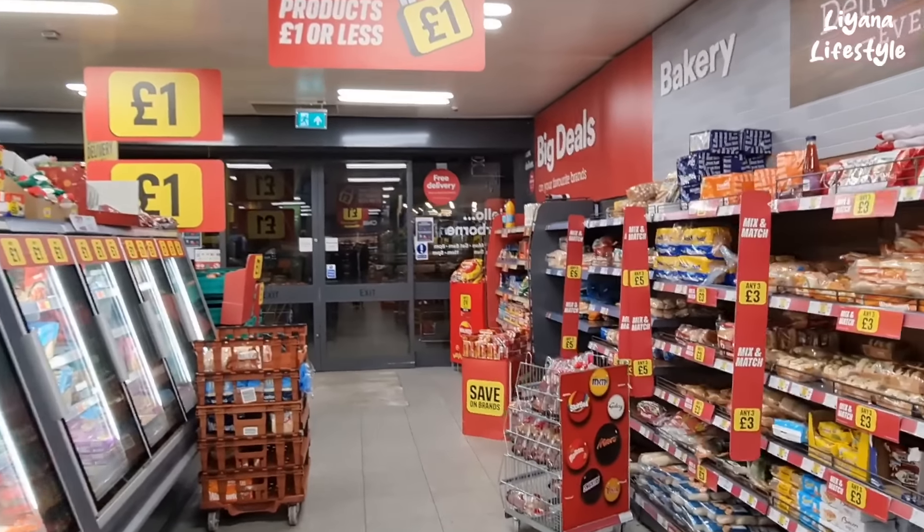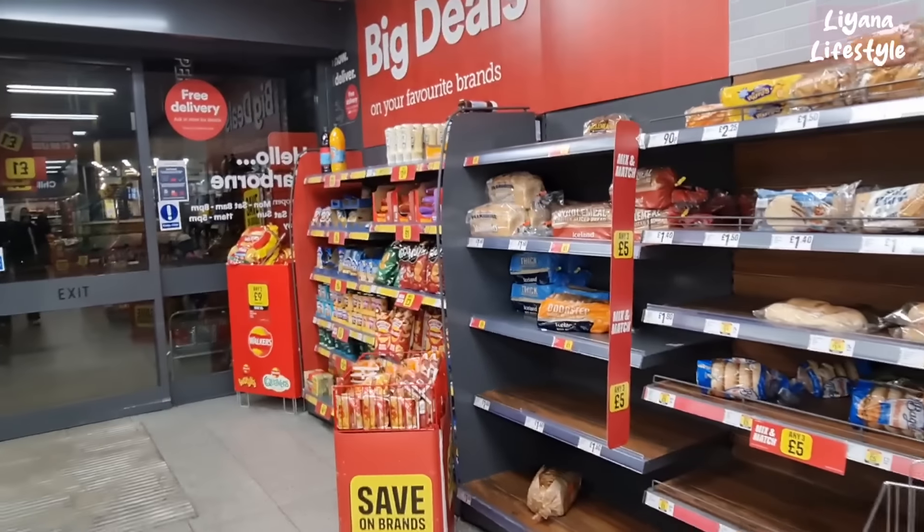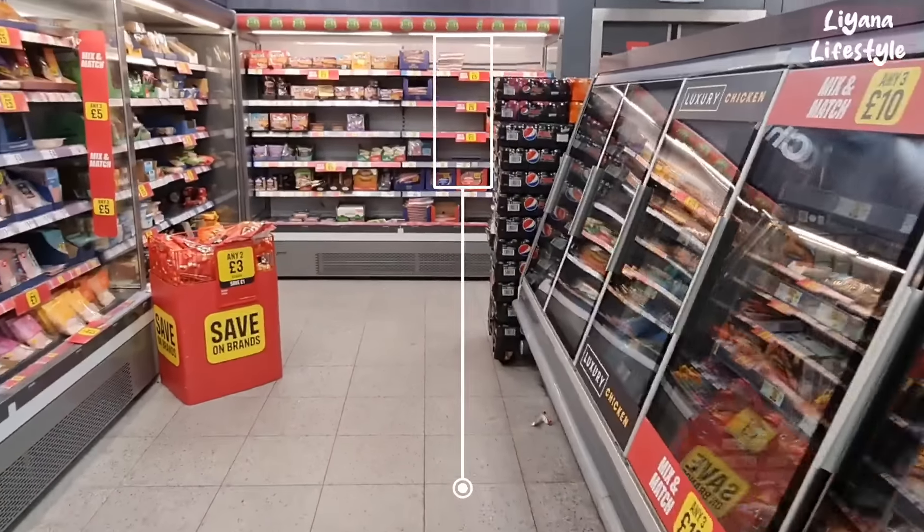Hi everyone, I'm in Iceland today. I thought I'll just come in and have a look and take you all along with me, because I'm really loving Iceland lately. I'm going to leave a link to Iceland in my pinned comment so that you can shop online.